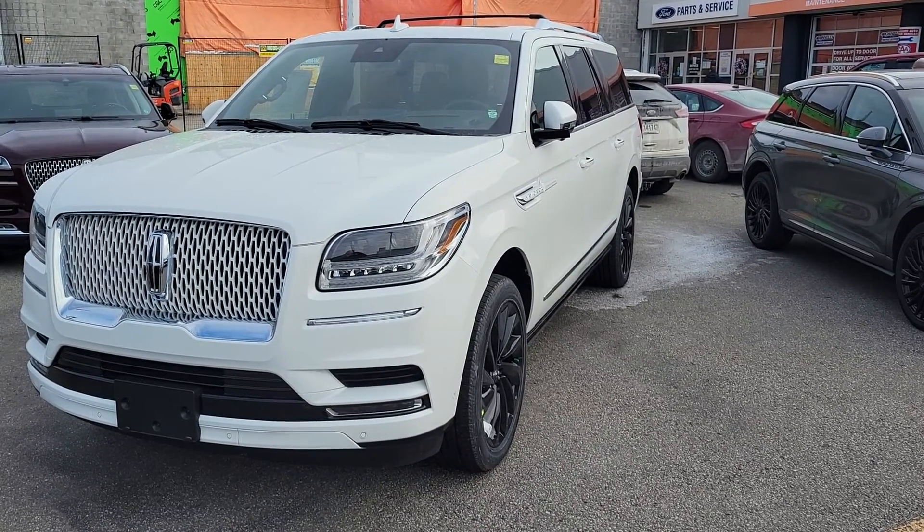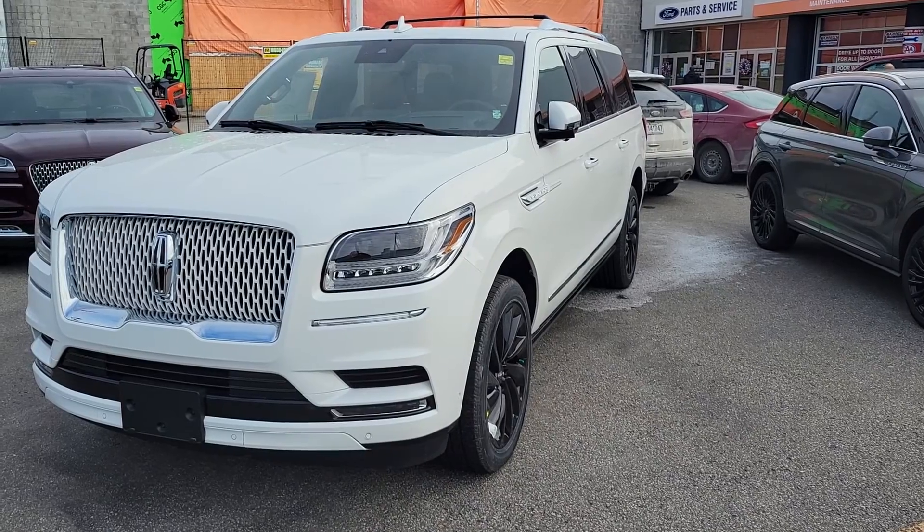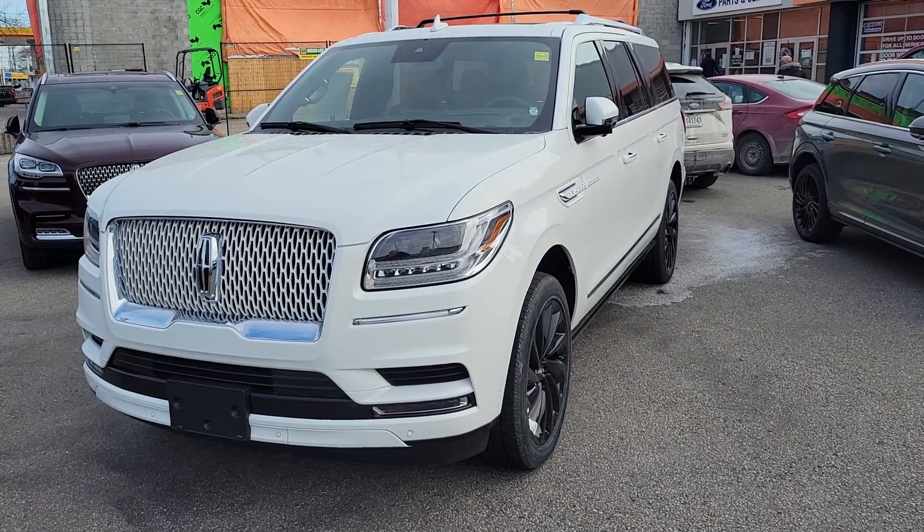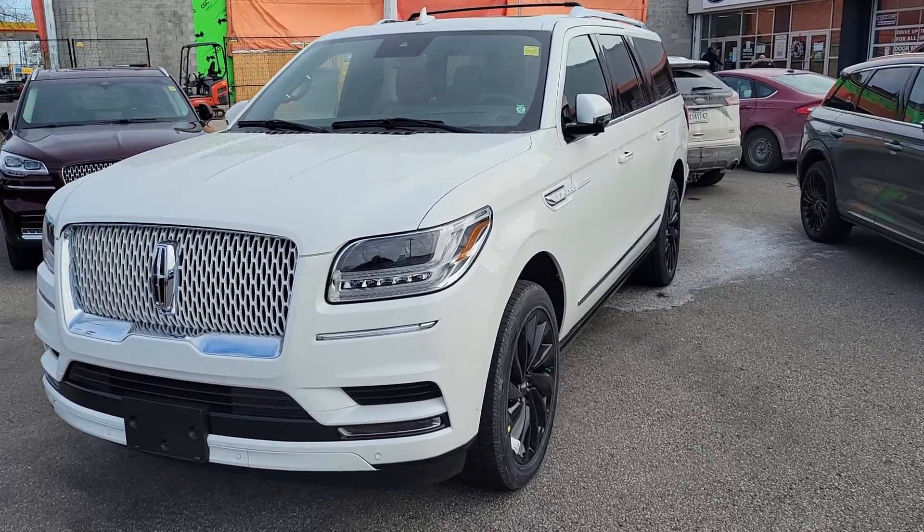Good afternoon, it's John Petticombe here at Donnelly Ford Lincoln. We just spoke and I thought I'd do a quick short video for you. This is the 2021 Lincoln Navigator that we talked about.